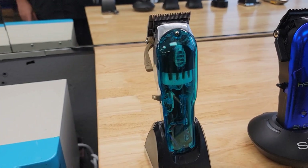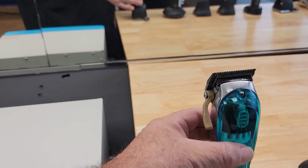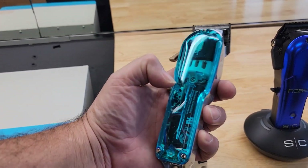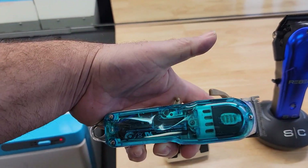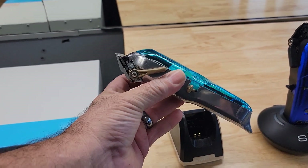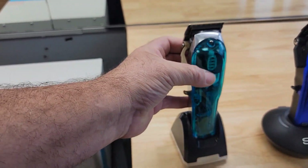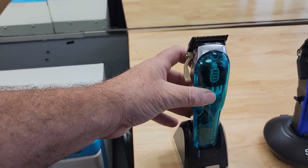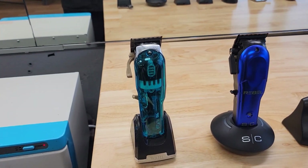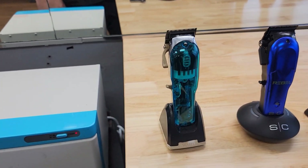First machine we're going to talk about is the Wahl Senior. It normally has a black cover on it. I bought a new battery for it. This is one of the first cordless machines that I purchased — this is a second generation one; I had the first generation first. This machine is an excellent machine for the price, for how you're going to learn how to fade. If you're barely learning how to fade, this is a great machine to start off with.